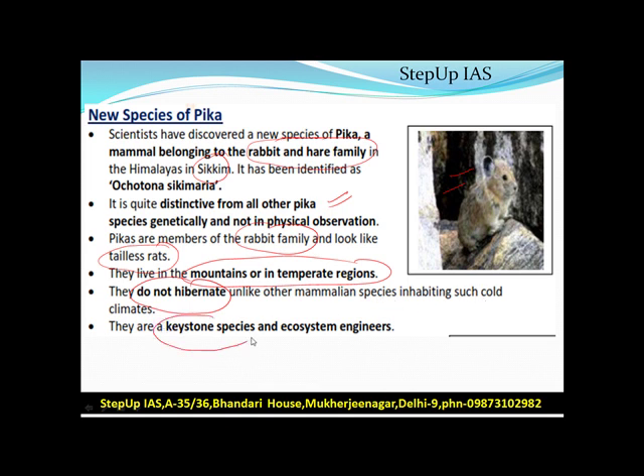Unlike other mammalian species inhabiting cold climates, Pikas do not hibernate. They are keystone species and ecosystem engineers. As a keystone species, if they are removed from an area, the whole food chain is damaged and the entire ecosystem is disrupted.